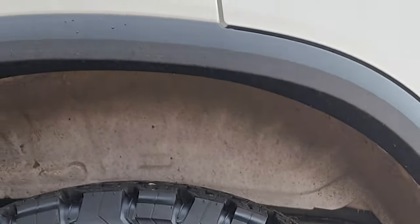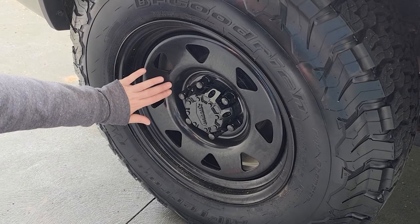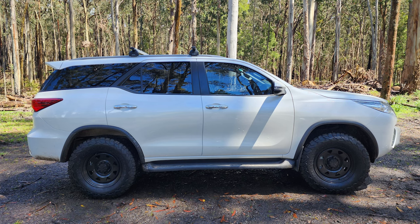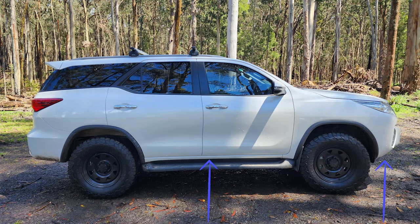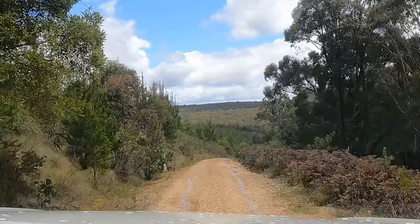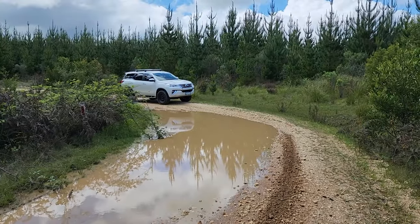Our latest upgrade is the BF Goodrich KO2 tyres and dynamic black steel rims. We opted for steel rims as they could be beaten into submission if they get damaged, unlike the originals that we wouldn't be able to fix in the middle of nowhere. These changed the tyre profile from 265/65 R17 to 265/70 R17, which in layman's terms means it has lifted the car approximately 2.5 centimetres — or an inch for those overseas. This was the biggest tyre we could fit without extra modifications while keeping the car legal.